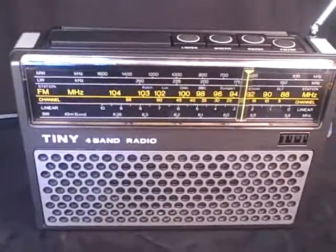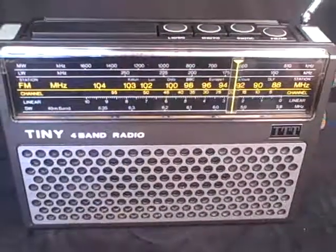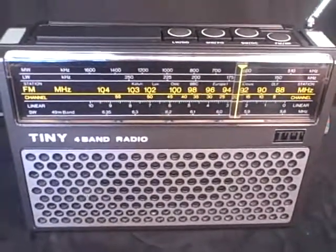So there it is, the ITT Tiny 109B 4-band radio in beautiful condition and working perfectly as you can hear.